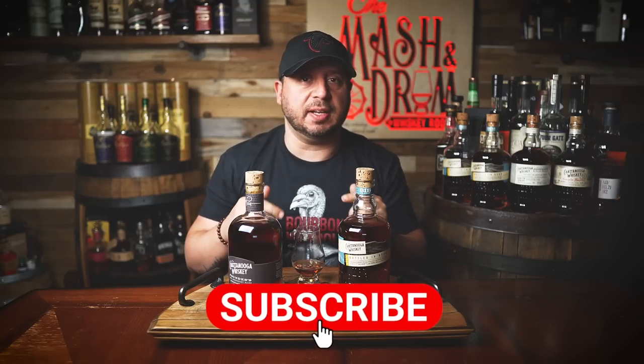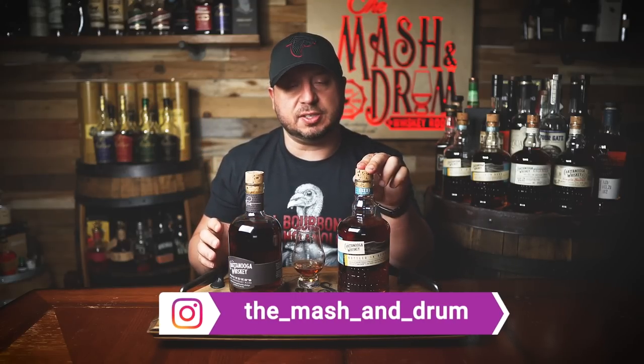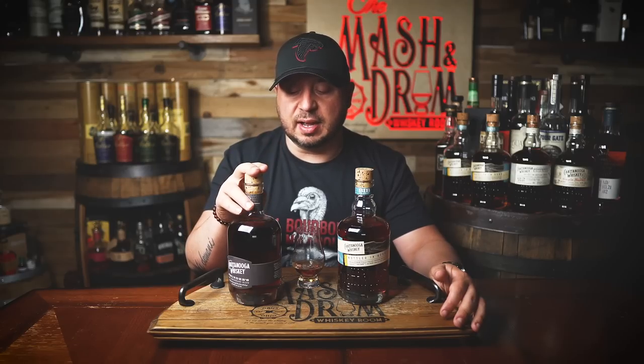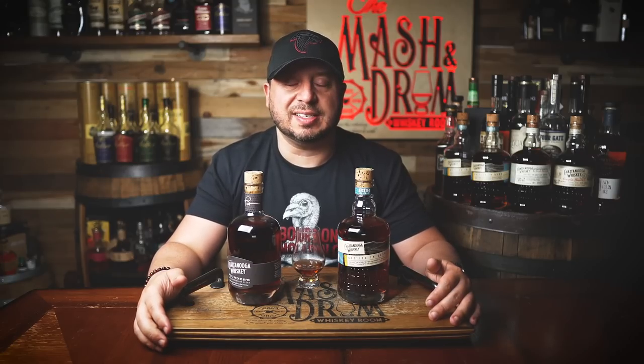Thanks for watching the Mash and Drum Whiskey Room as we tried two new expressions from Chattanooga Whiskey Company. Hope you enjoyed it. If you did, hit the subscribe button below and please hit the like button. Find me on Instagram, find me on Twitter, and let me know if any of you guys have had these yet. The Bottled and Bond should be rolling out pretty soon to most markets, while the Chattanooga Founders is a little more limited, but I'm starting to see folks finding it in their area. Two great expressions. As I always say, it's not about the whiskey, it's the people you share it with. Cheers — I'll see you next time right here on the Mash and Drum. Take care, everybody.